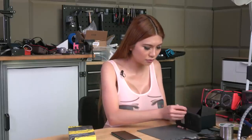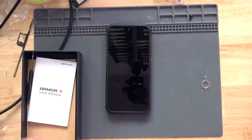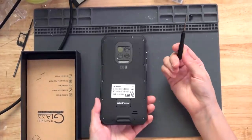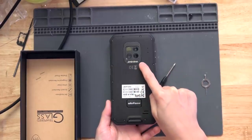It has a SIM card tray, and the user manual. This one has a screwdriver. It has four cameras on the back and several LED lights which should be very bright. Let's turn it on and find out.